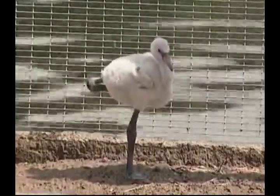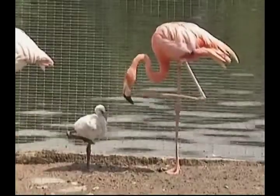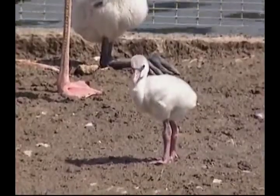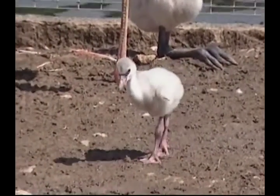This zoo in Moscow is very happy that it has lots of new arrivals to show to the public — the babies of red and pink flamingos. The flamingo chicks are old enough to walk independently and to follow their parents through the enclosure.